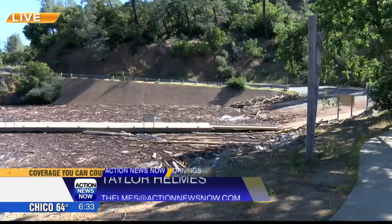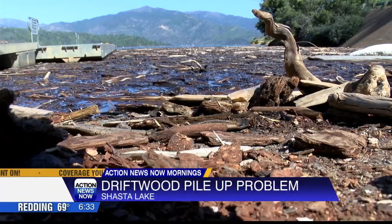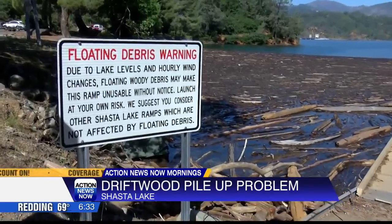Contractors are coming out as early as today to start clearing out some of the driftwood piling up here. Shasta County Recreation Officer Joe Steubendick says they work with a campground and boat ramp concessionaire that helps clear out the driftwood using a tractor. He says it can take anywhere between an hour, three hours, even a whole day to collect and pull out the driftwood.